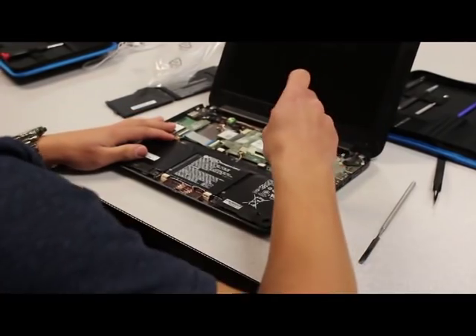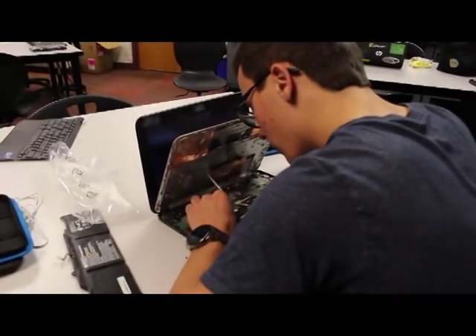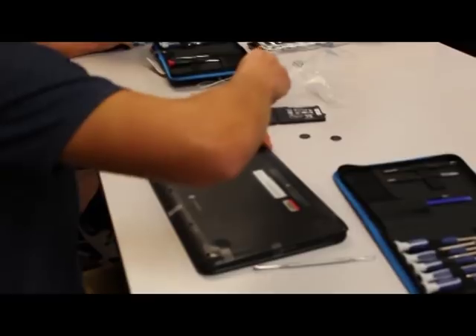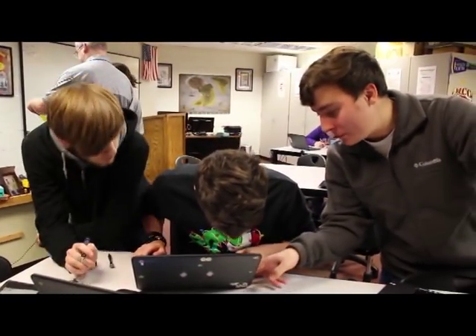Essentially, we take laptops that have been damaged or have malfunctioning parts, they bring them to us, and we carefully replace or repair any parts that may have been damaged. Every day we are required to repair at least one student Chromebook during our two-period lab period. CRAM and networking both offer a pretty good amount of college credit and you can also be industry certified. We try to make everyone feel welcome, get their problems solved, and fix their computers quickly to get them back.